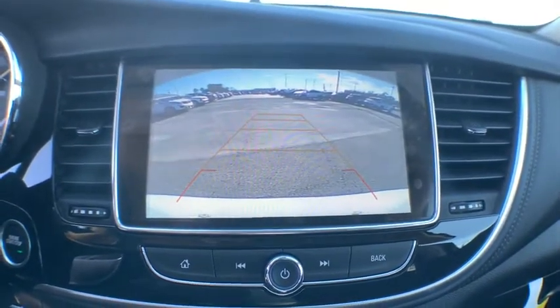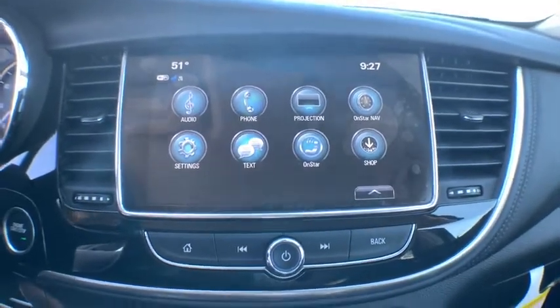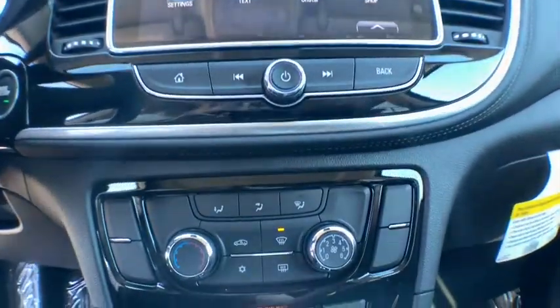Alloy wheels, four-wheel disc brakes, floor mats, cruise control, keyless start, aluminum wheels, front wheel drive.